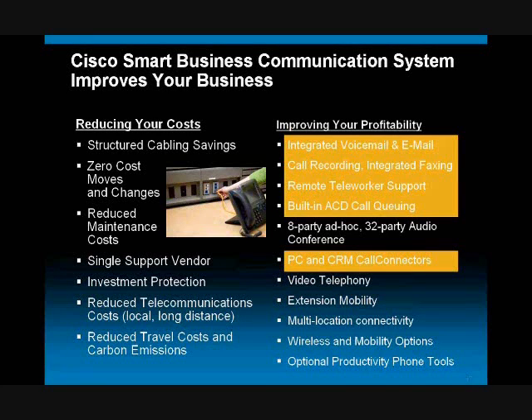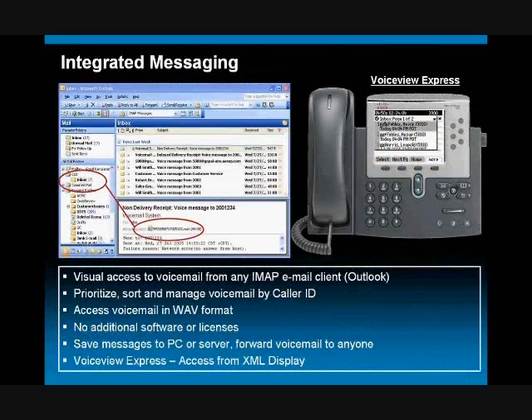So without further ado, let's get into some fun. And extension mobility, too — there's more.